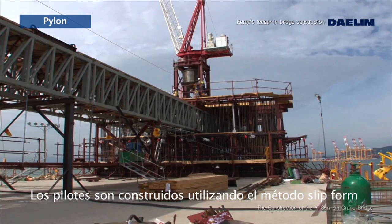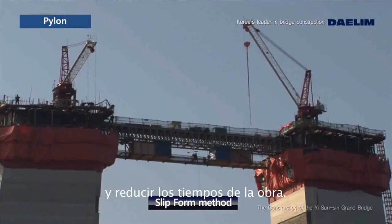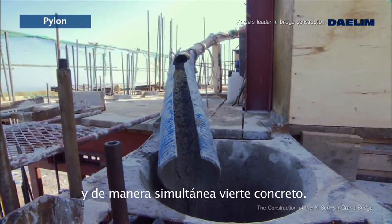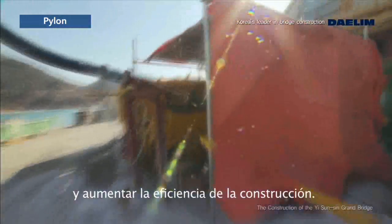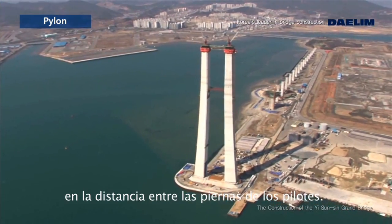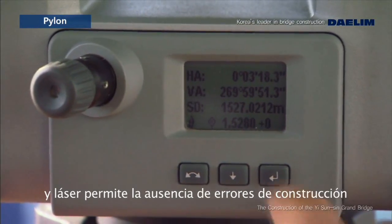The pylons are constructed using the slip form method, which has been applied with a cutting-edge detailed configuration survey system for construction safety and to reduce the construction period. The slip form method uses a hydraulic oil pressure system which raises the mold automatically instead of detaching it, and simultaneously places concrete. This method is very effective in shortening the construction period and increasing construction efficiency. The pylon of the Yisun-Shin Grand Bridge has a slant due to the narrowing shape of the cross-section, making configuration survey essential. For this reason, a configuration survey using laser and light-wave measurement allowed for error-free, high-quality construction.